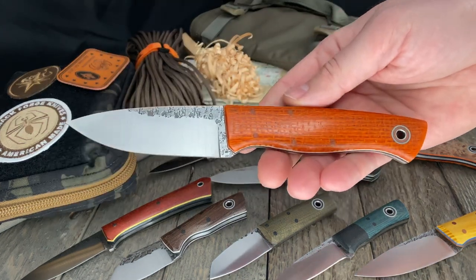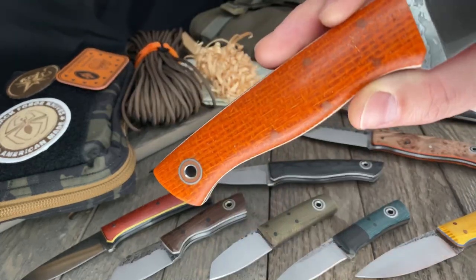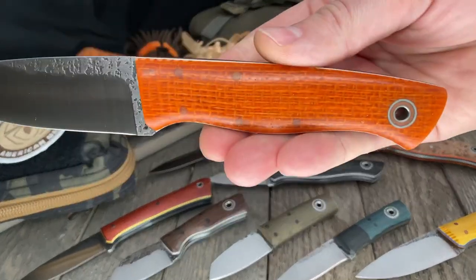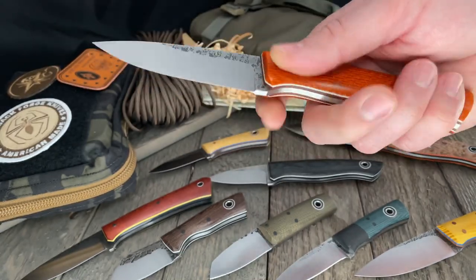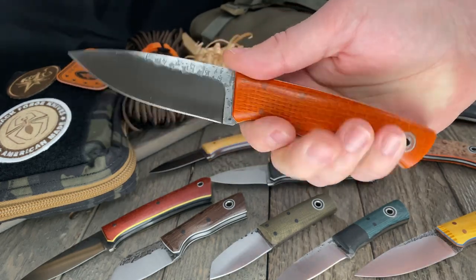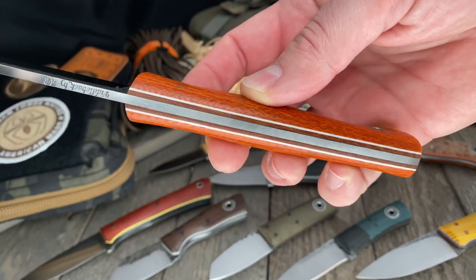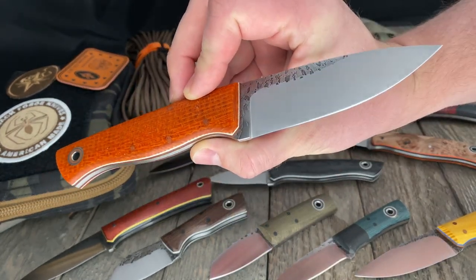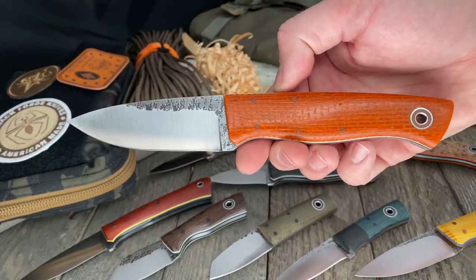Next up, a perennial favorite — one of the original designs Andy Roy ever did for Fiddleback Forge. This is the Bush Finger and that is tangerine burlap, which is absolutely gorgeous. Really cool color, really cool variations in it, very three-dimensional looking but obviously very smooth on the finish. Don't worry, it's still grippy enough to be functional but very comfortable no matter how you're holding it. Bush Finger is a favorite of mine in this size range. Four-inch blade, eighth inch A2, natural liners and white pinstripes. It is a favorite of Fiddleback Forge fans for a reason. Skeletonized full tang, not tapered. Convex grind as are most of Andy's knives.